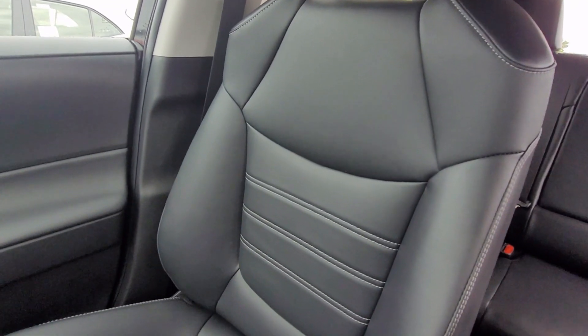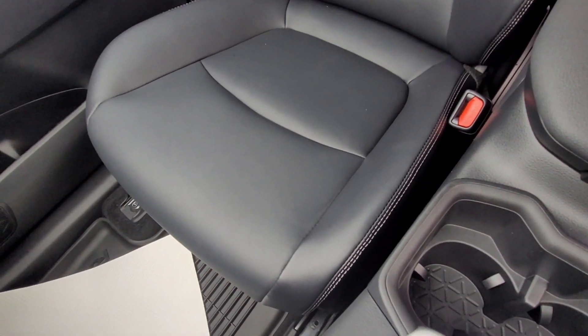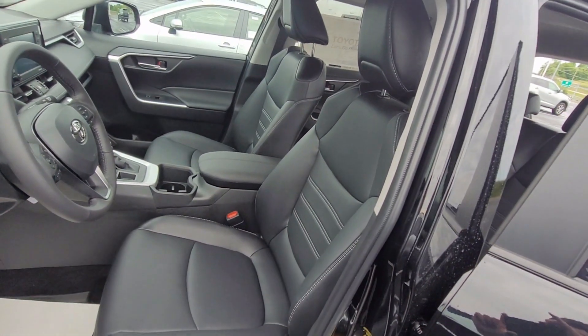That gives you a nice look at the front seats of the vehicle as well. The next thing I'm going to cover is some of the technology features of the vehicle.